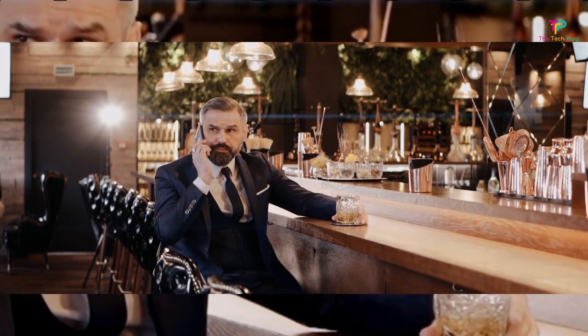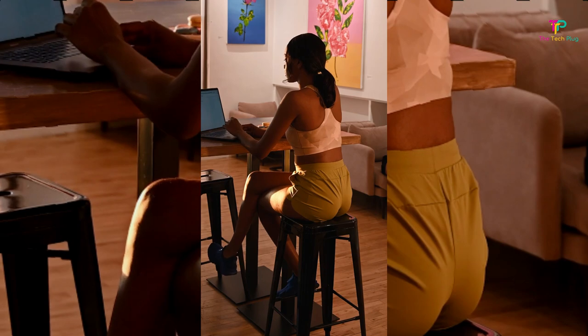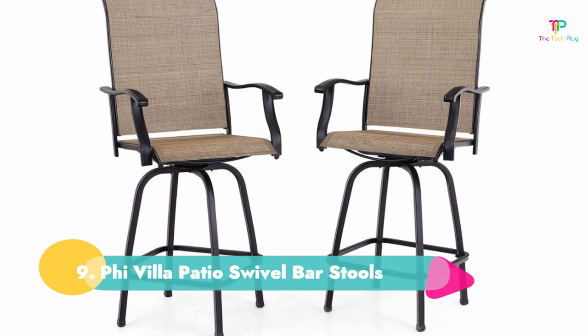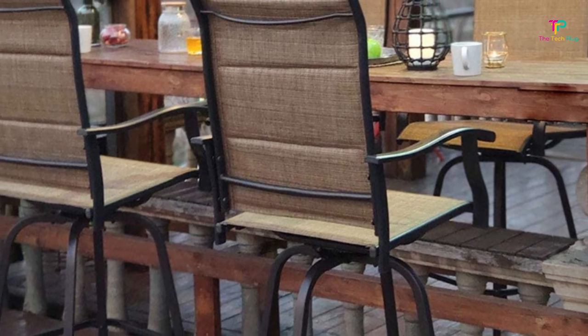Let's dive into the best bar stools. All the links mentioned in this review video are in the description below. Number 10: 5 Villa Patio Swivel Bar Stools. Now that you're looking for some outdoor furniture this year, consider this set of two patio swivel bar stools that are bound to complete your space.